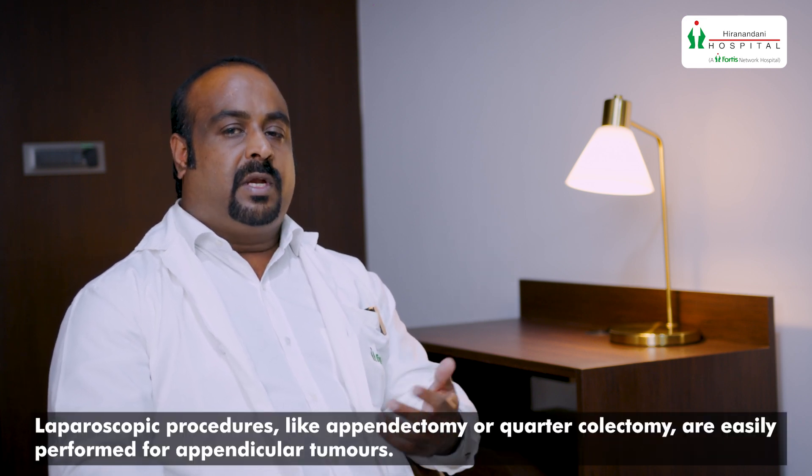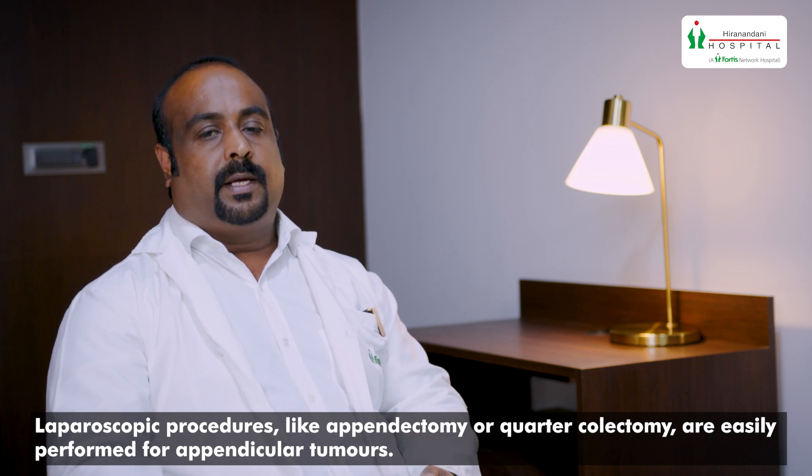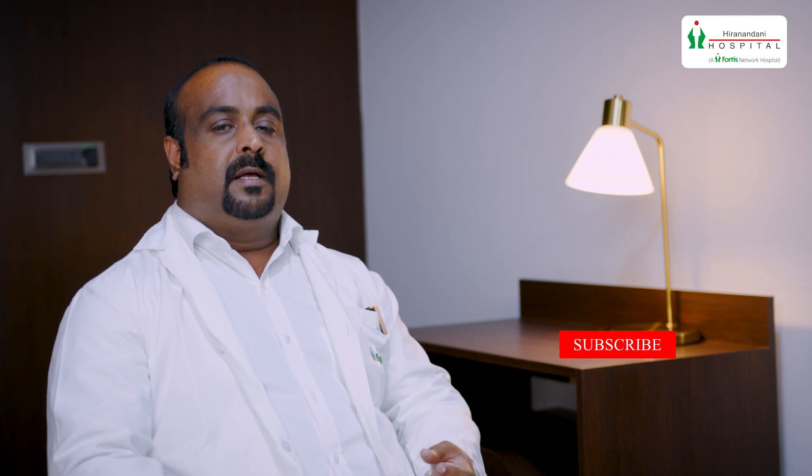Even in case of appendicular tumors, appendectomy or even a colectomy can easily be done laparoscopically. So if there is a problem with appendicitis, all the problems can easily be dealt with laparoscopically. Thank you.